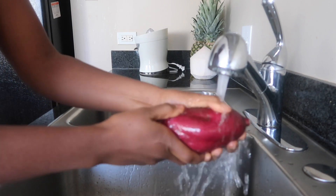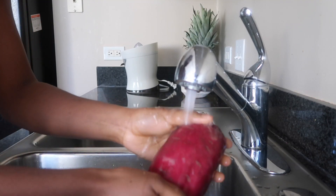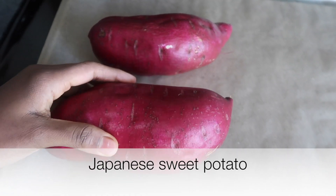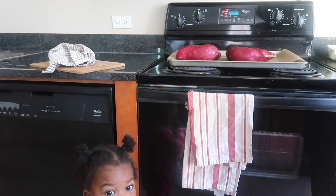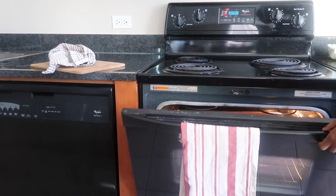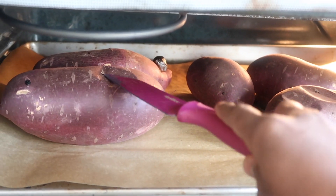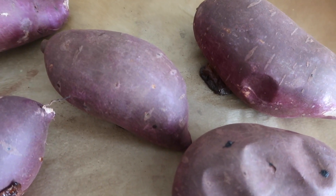First up is sweet potatoes. We love sweet potatoes — our favorite variety has to be Japanese sweet potatoes, it's just so good. Before cooking them, I always start by washing them well, then I put them on parchment paper and bake them at 400 degrees for about an hour or so, depending on the size.